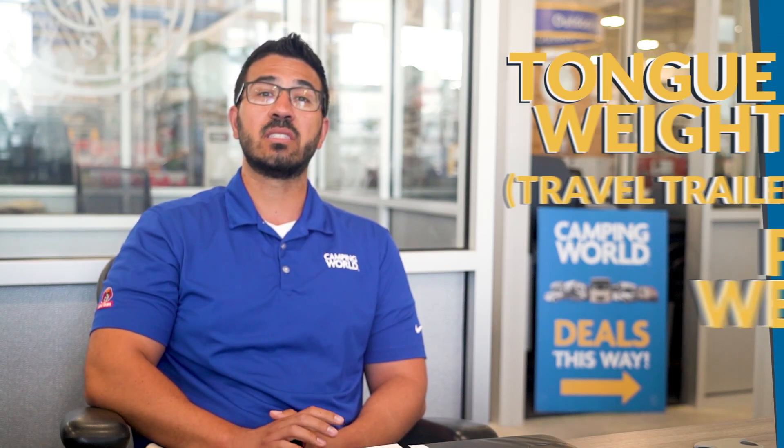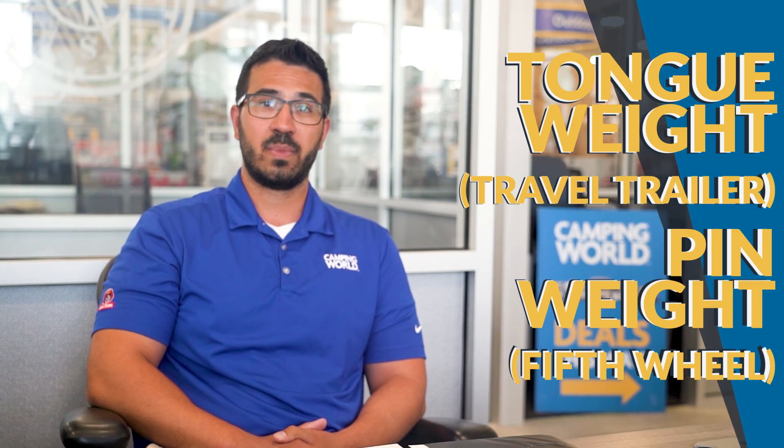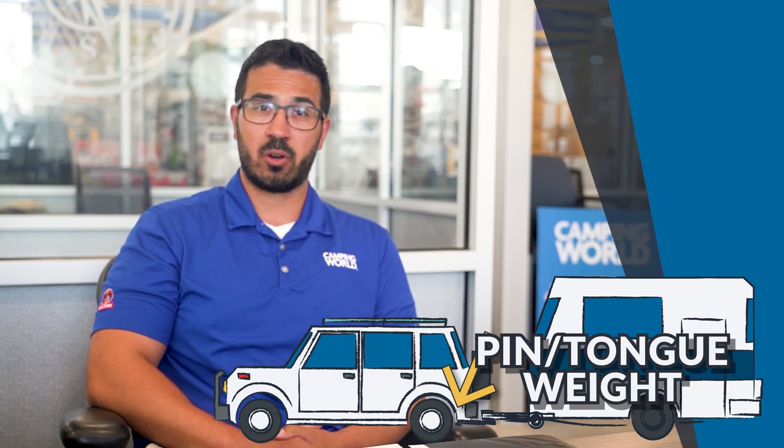Lastly, a very important weight we need to keep in mind for the RV is tongue weight for a travel trailer or pin weight for a fifth wheel. This is the weight that is getting added to the rear of the tow vehicle when you hitch up your RV.